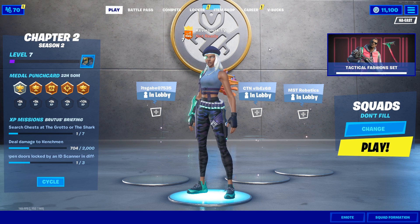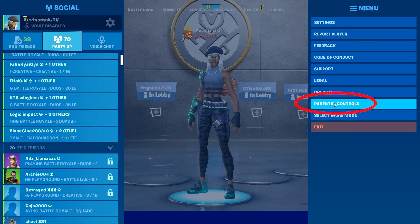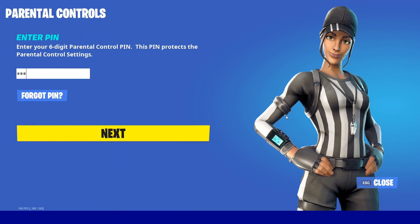You have to do this from the lobby — it doesn't work in-game. Click the three dots, go to Parental Controls, type in your six-digit PIN code, and hit Next.